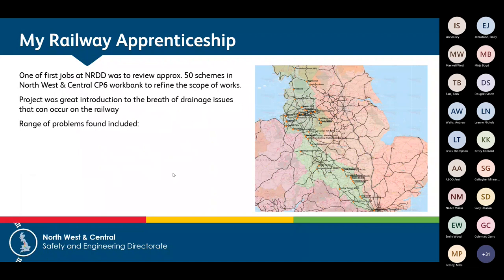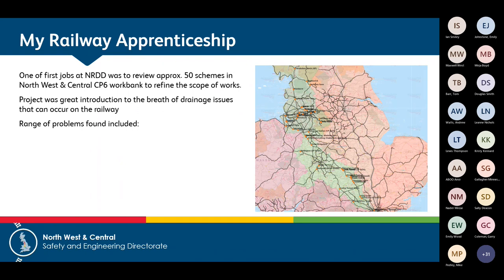Coming into the railway sector, I had a good appreciation of designing drainage and how it applies in the railway environment. One of my first schemes when I joined Network Rail Design Delivery was to look at the CP6 work bank for Northwestern Central. That was a good introduction to the operational needs of the railway and the day-to-day problems that can occur. We were tasked with looking at about 50 schemes, doing a site visit every week over the course of a year, spread right across Northwestern Central — getting out on site, talking to TMEs, seeing drainage systems in the ground and how they were performing.